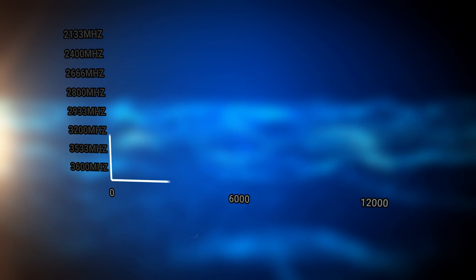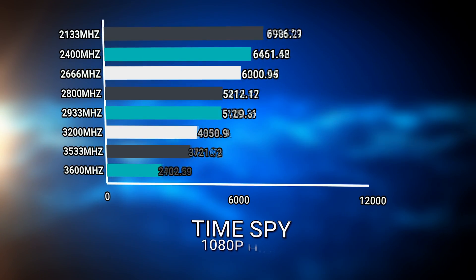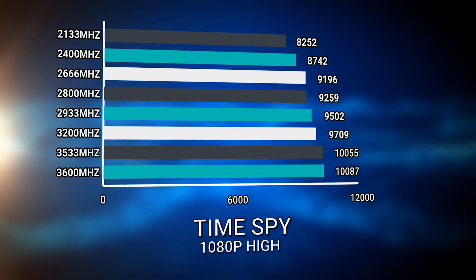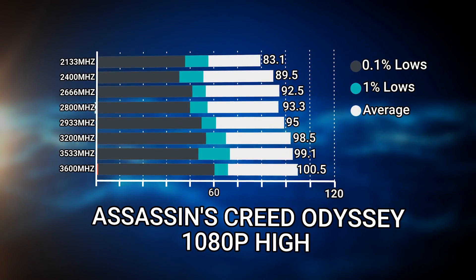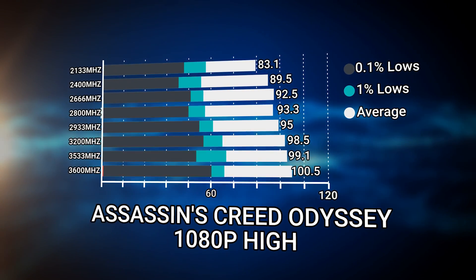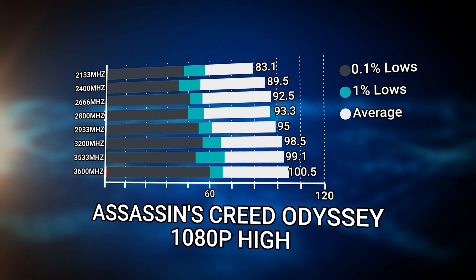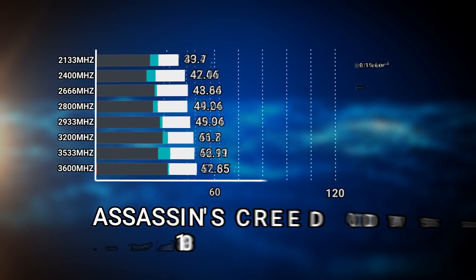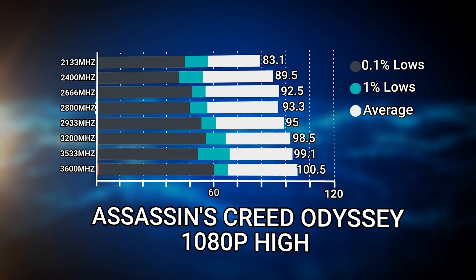However, in the Time Spy CPU test, we were able to get a 22% uplift just by increasing the RAM speed and nothing else. In Assassin's Creed Odyssey at 1080p high on the 2080 Super, we went from 83 FPS at 2133 megahertz all the way up to 100.5 FPS average — a 20.94% increase. We also saw a huge uplift in the 1% and 0.1% lows: a 10 FPS difference in 1% lows, and a 15 FPS difference in 0.1% lows.